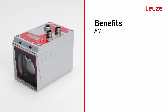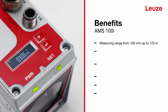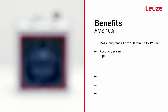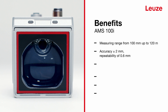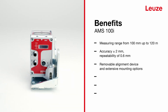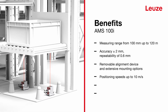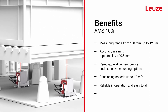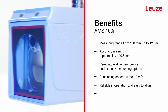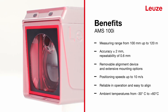The compact housing design offers a measuring range of 100 millimeters to 120 meters with an accuracy of plus or minus 2 millimeters. The removable alignment device and mounting options allow easy alignment and flexible installation. Reliable operation is guaranteed even at positioning speeds of up to 10 meters per second. All variants can be used up to plus 60 degrees Celsius, with device heating variants operating down to minus 30 degrees Celsius.